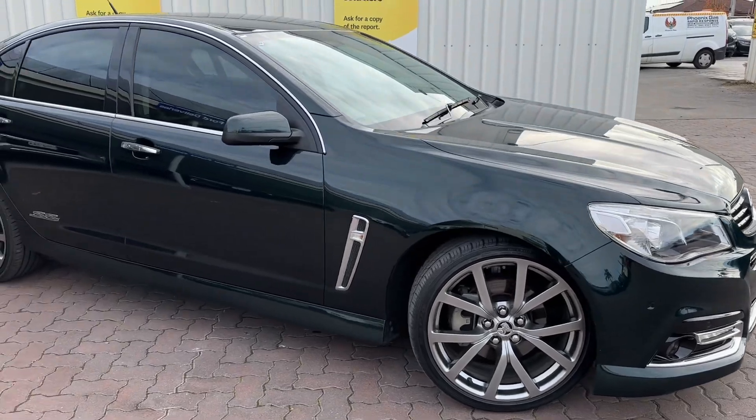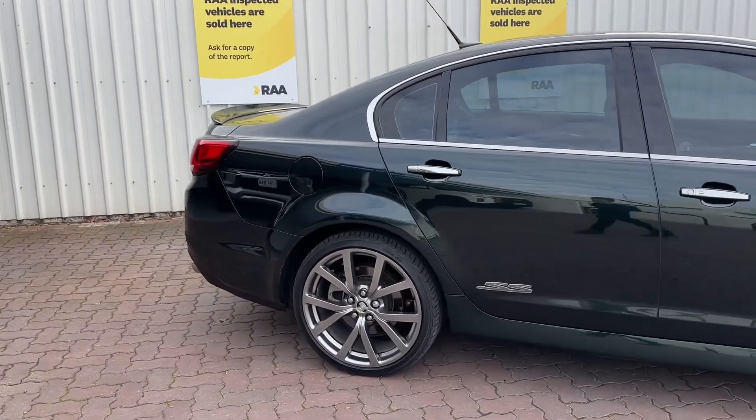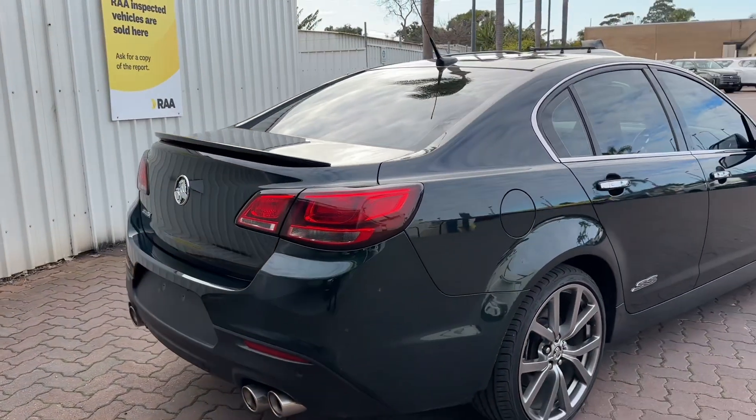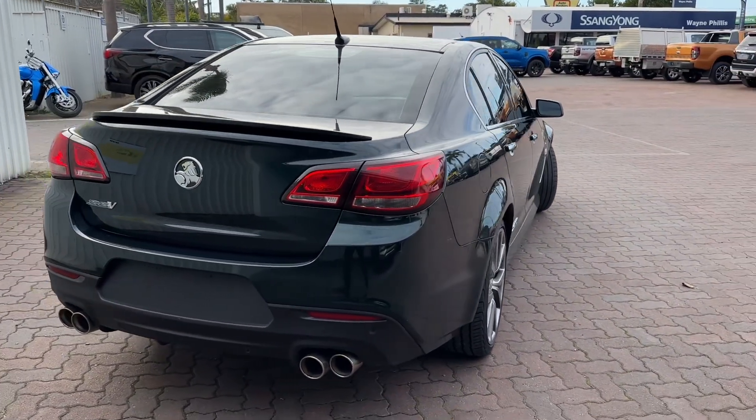Local trade-in. It's been looked after. Obviously not many of these around, especially in this sort of condition. It's got some imperfections — minor stuff like curb rash — but the actual body is super straight. It's been looked after, it's not been abused.